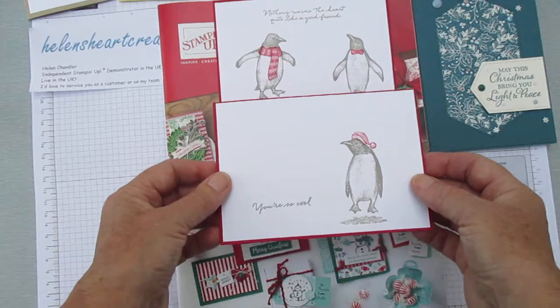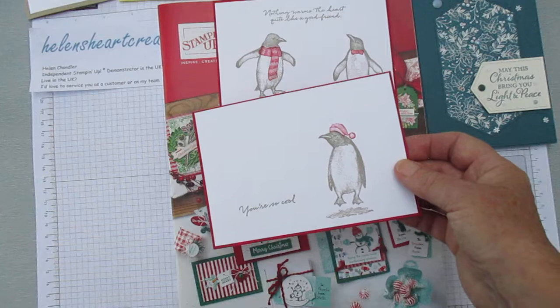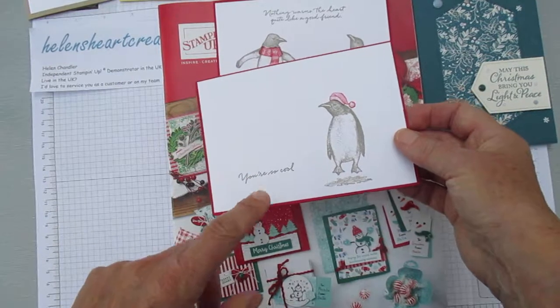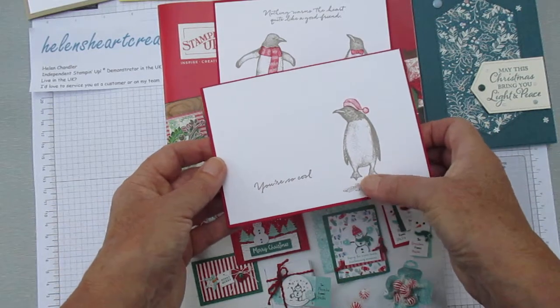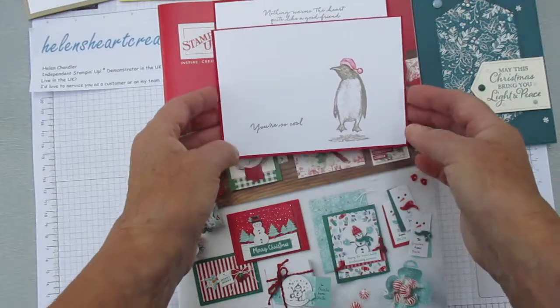The third penguin in the set has the third accessory — a hat. He was like standing there going 'I'm really quite cool, you know. I'm not arrogant, I'm not just being silly, but I'm a cool dude.' So this card says 'you are so cool.' I positioned him a little bit down so it looks like he's jumping. More penguin cards will be coming up, I assure you!